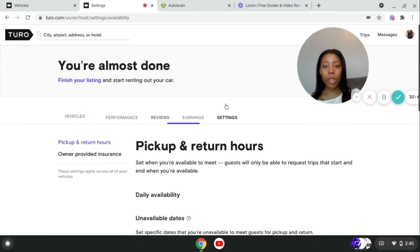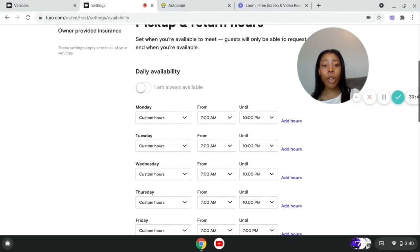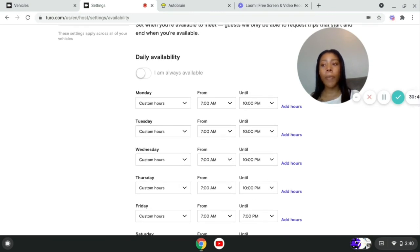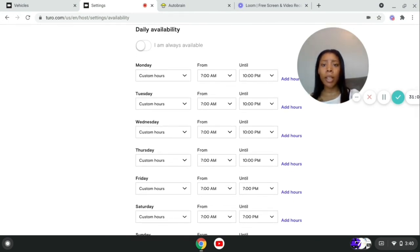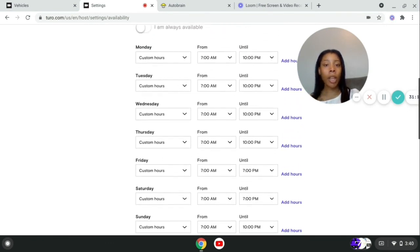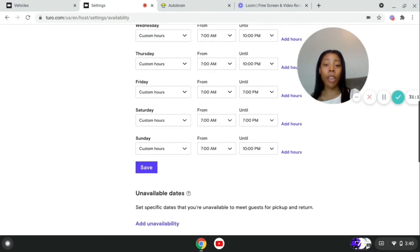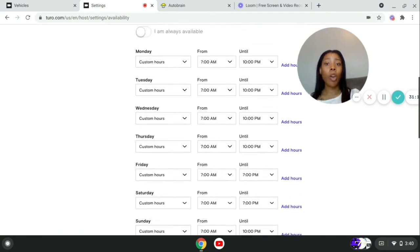This is your availability — when guests are allowed to pick up the vehicle, or the latest you'll accept returns. You'll get people who inbox you saying they're running late and need to return after your hours. It's up to you whether to accommodate. You can set it to where you're always available, but I don't want anyone picking up a vehicle at 4 AM. I wake up early, so 7 AM is okay for me. You can add your available and unavailable windows as needed.